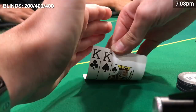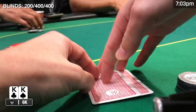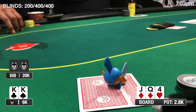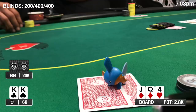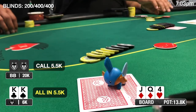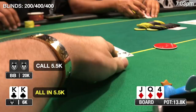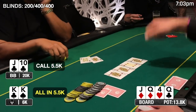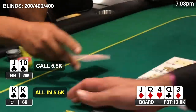Then I look down at pocket kings. There's pretty much no way you can play this wrong preflop, especially on a 6k stack with the big blind at 400 — we're going to get our stack in versus any aggression. I open to 1100, the big blind calls, and the flop comes queen-jack-four with two diamonds. The opponent leads out for 1100, so I rip my entire stack in. He calls and turns over jack-ten of clubs — we're well ahead. The turn comes the queen of clubs, pairing the board, and the river is the three of diamonds, sealing the win. I get the full double up to 14k.